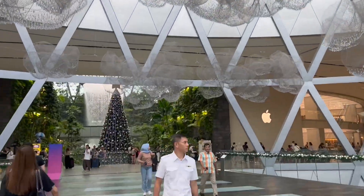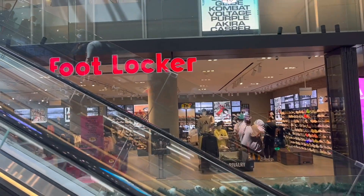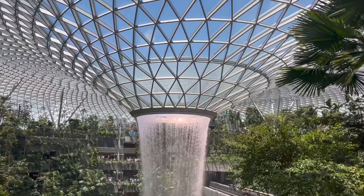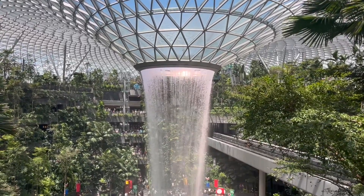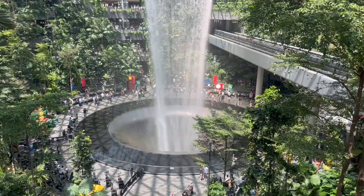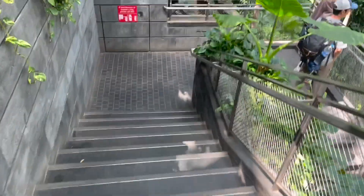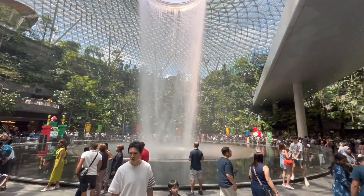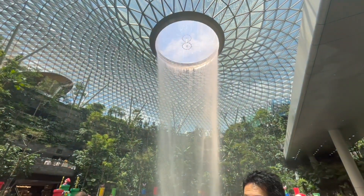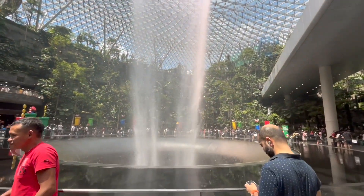I reached the Jewel and spent some time there. There are some stores here as well. It was a little crowded down below, so I went to the upper side to see the Jewel properly from there. You can see this is the world's biggest indoor water fountain — it's pretty beautiful. I took video from all angles and covered everything. A lot of people were taking pictures down there. It was a little cloudy but I got down there and took some pictures too.